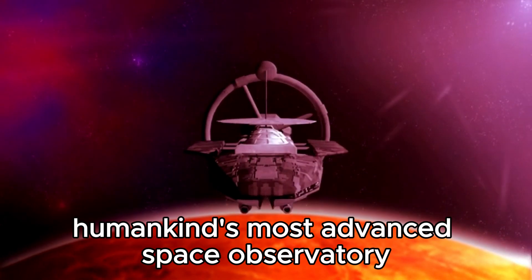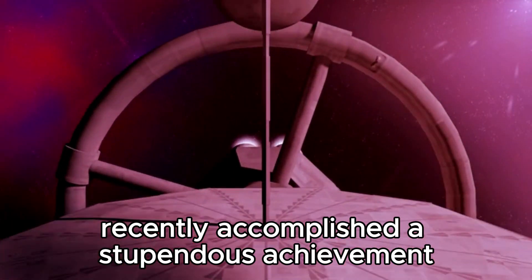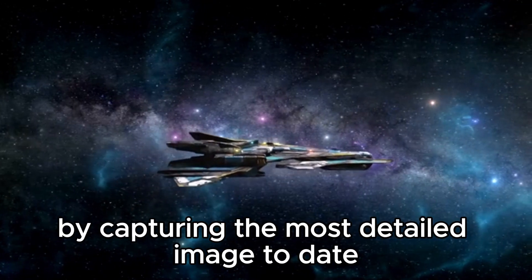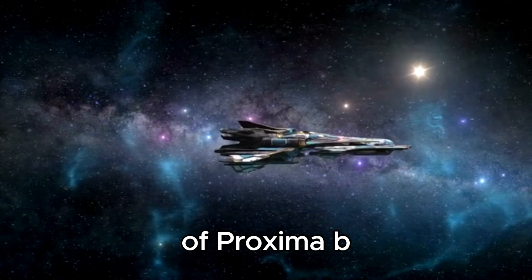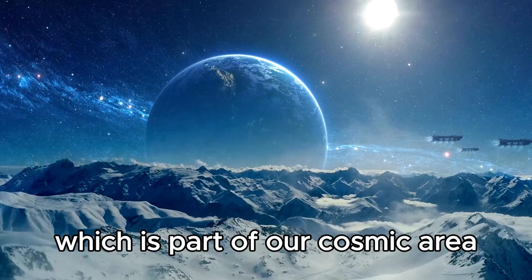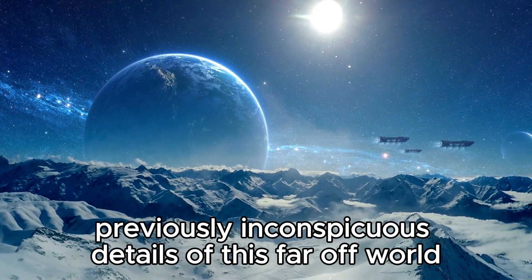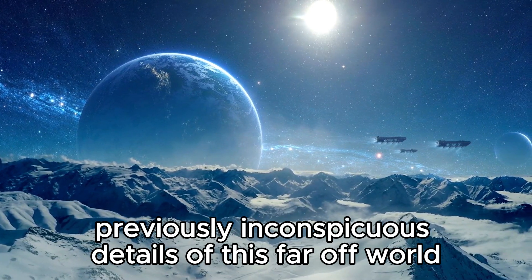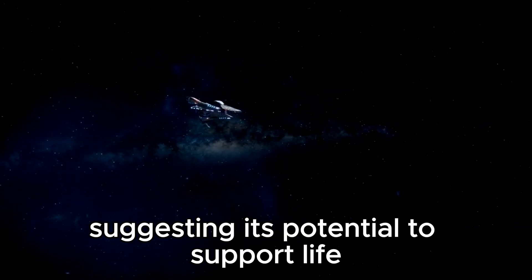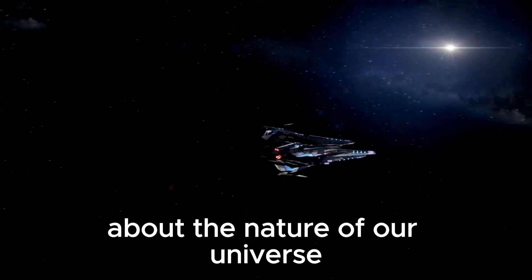The James Webb Telescope, humankind's most advanced space observatory, recently accomplished a stupendous achievement by capturing the most detailed image to date of Proxima b, an exoplanet found in the Proxima Centauri system, which is part of our cosmic area. This earth-shattering accomplishment has illuminated previously inconspicuous details of this far-off world, suggesting its potential to support life and prompting significant questions about the nature of our universe.